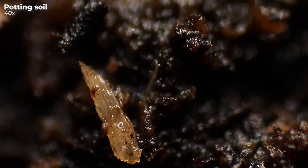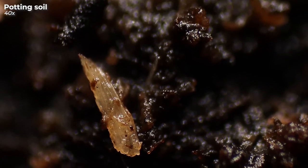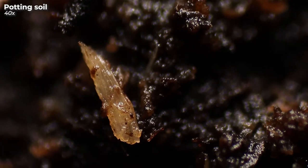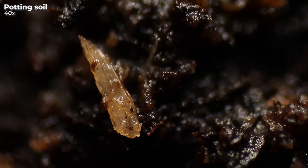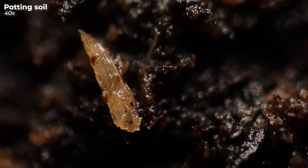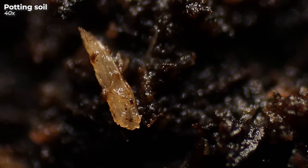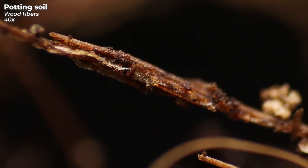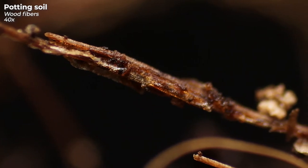Potting soil is an industrially produced, humus-rich substrate aimed at providing the best conditions for optimal plant growth. Humus itself is formed by the decay of organic material. Additional wood fibers in the soil, like these, will allow the plant to root more easily.